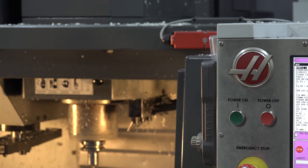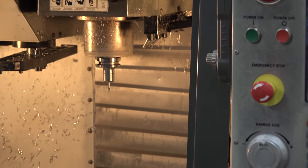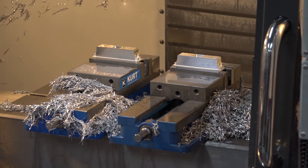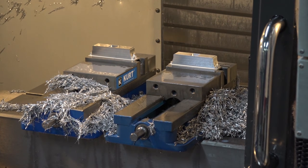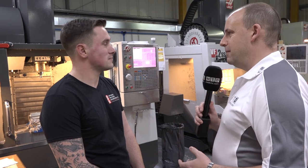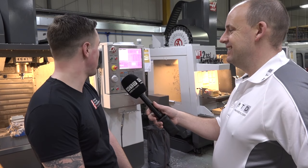We went for Haas again based on the good results we've received with the other Haas machines we've got. And what I do like behind you — we've got a lot of swarf in that machine. A lot of machine shops clean their machines before we visit, but you're obviously too busy making swarf to do that. Yeah, these machines were running right up until just now, so they should be full of swarf.